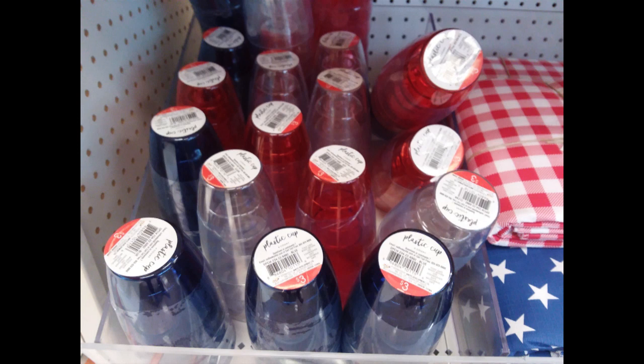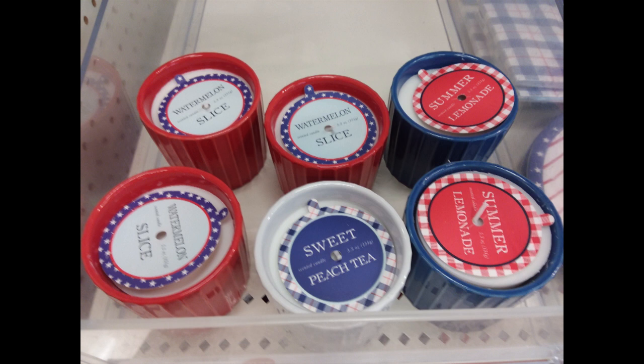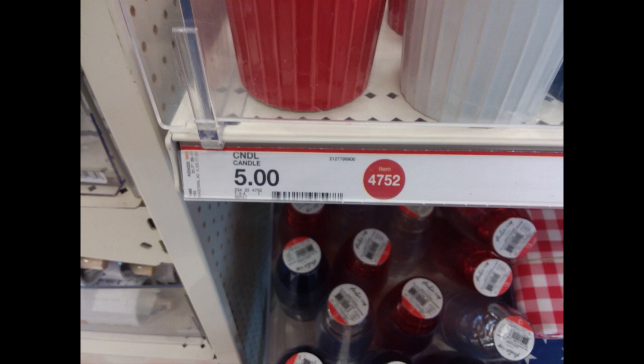Who thinks we're going to be able to get together with people for Fourth of July? Do you think we're still going to have to be social distancing, or do you think we'll be able to gather together again? I love these candles — lemonade, sweet peach tea, watermelon slice — beautiful little scents.